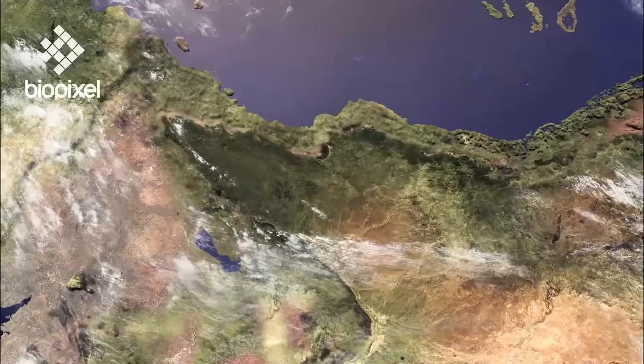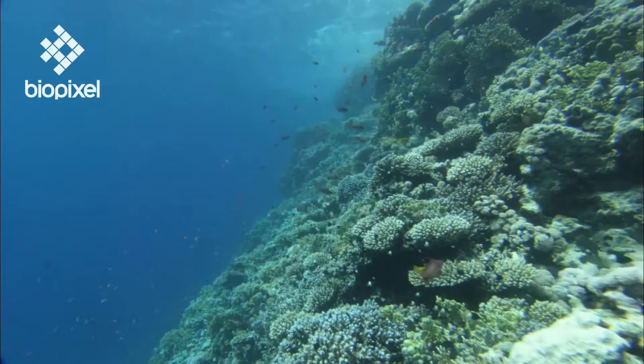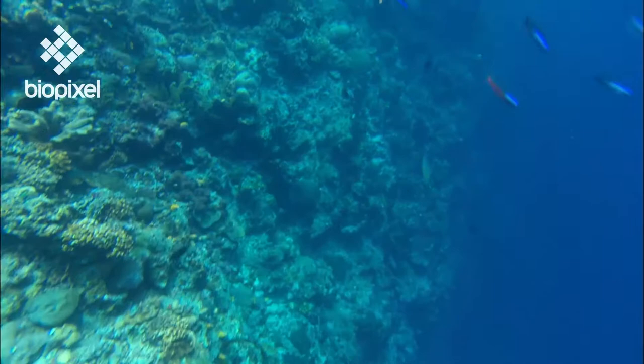When the ice age eventually retreated and sea level gradually rose again, the original reefs were submerged once more. Corals began to recolonise these projecting limestone structures, building on top of their ancient predecessors to form the Great Barrier Reef as we know it today.